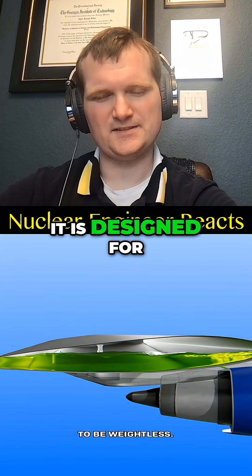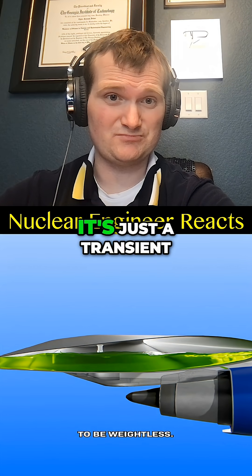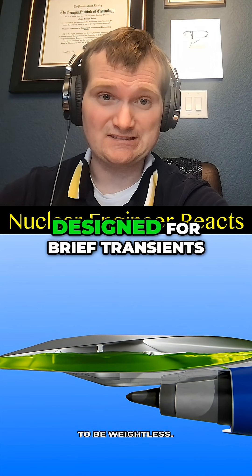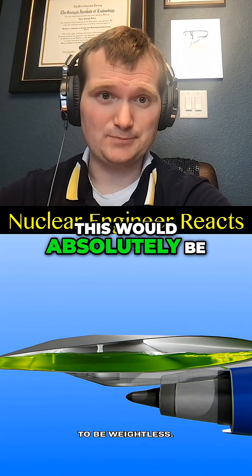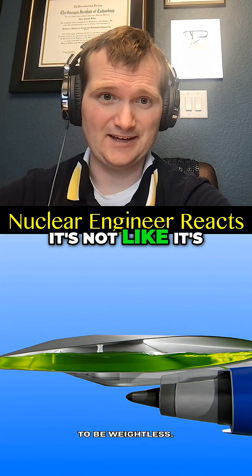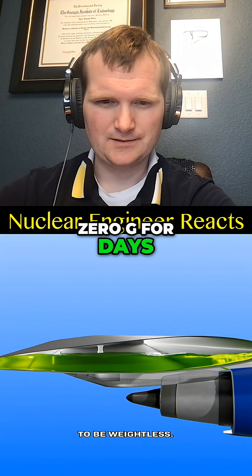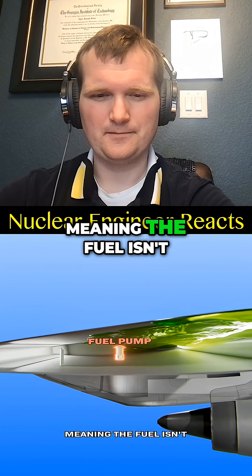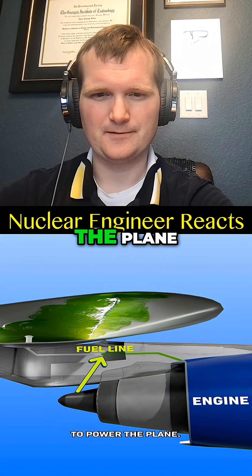It is designed for brief negative or zero-G conditions — it's just a transient, just like nuclear fuel and reactor coolant is designed for brief transients. This would absolutely be within limits; it's not like the plane is going to be in zero-G for days. So it starts to float away from the fuel pumps at the bottom of the tanks, meaning the fuel isn't getting sucked into the fuel lines and to the engines to power the plane.